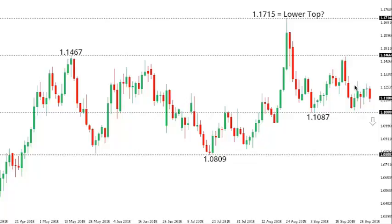EURUSD: The euro remains well capped into rallies and the pressure remains on the downside. Key support now comes in at $1.1087, with a break below to open acceleration to the downside back towards the July low at $1.0809. At this point, only back above the $1.1467 high that we saw back in May would compromise the bearish structure.